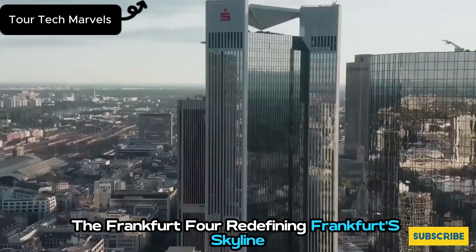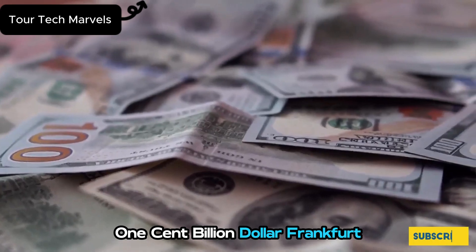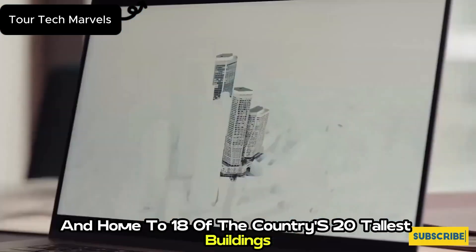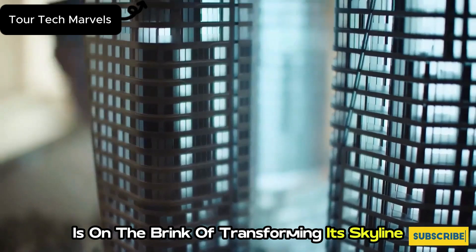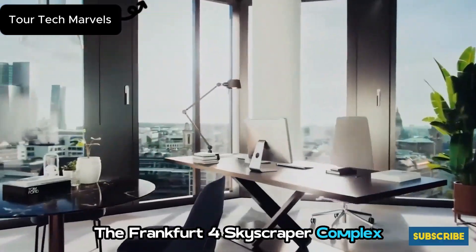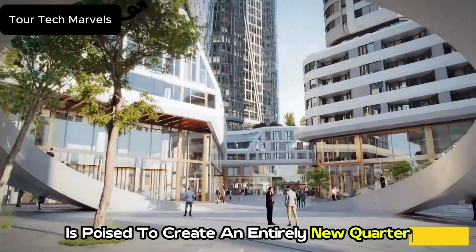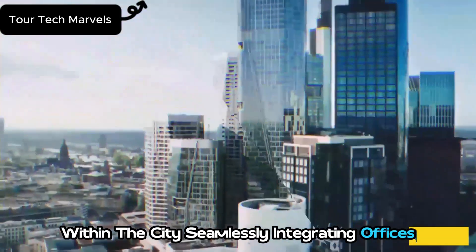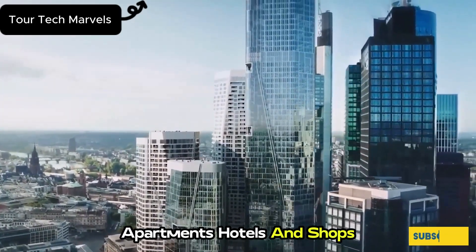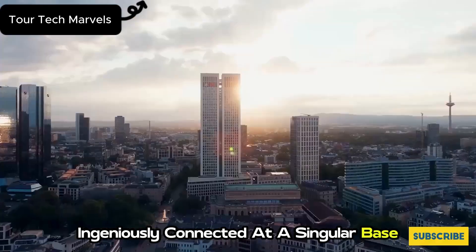The Frankfurt Four is redefining Frankfurt's skyline at a staggering cost of $2.01 billion. Frankfurt, Germany's financial nucleus and home to 18 of the country's 20 tallest buildings, is on the brink of transforming its skyline with an architectural marvel — the Frankfurt Four skyscraper complex. This prestigious construction project is poised to create an entirely new quarter within the city, seamlessly integrating offices, apartments, hotels, and shops. The complex comprises four skyscrapers ingeniously connected at a singular base.